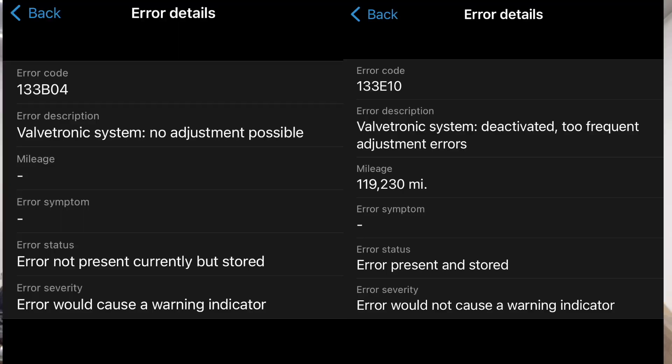Until I got an error message on the dashboard telling me about reduced function. When I checked codes, it gave me two codes basically — the Valvetronic has been out of range too often, had issues adjusting. It happened so often that it turned the system off entirely. The car can do that because it just defaults to the throttle body. You can feel the system does change something because once it's turned off, the car's not as smooth, especially when you go off gas — there's just a butterfly valve in the throttle body that closes. Also, I noticed the fuel consumption is higher than usual. That is what makes me believe I have a Valvetronic issue.